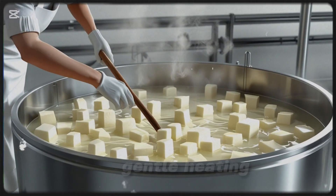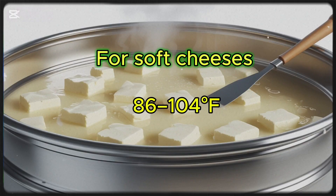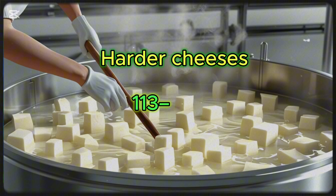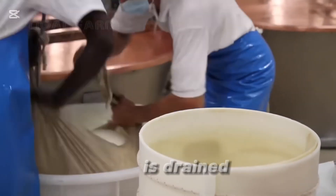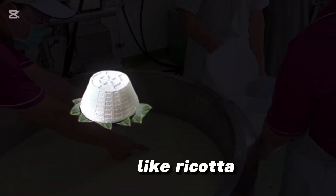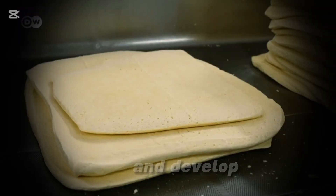At this stage, stirring and gentle heating help control the moisture level. For soft cheeses, the curds may be left at 30 to 40 degrees Celsius (86 to 104 degrees Fahrenheit), while harder cheeses are heated to 45 to 55 degrees Celsius (113 to 131 degrees Fahrenheit) to expel more whey. After the curds reach the right consistency, the whey — the liquid portion of the milk — is drained. The whey is not wasted; it can be used to make additional dairy products like ricotta or as an ingredient in protein powders and animal feed. Some cheeses, such as cheddar, go through a unique process called cheddaring, where the curds are stacked and turned repeatedly to expel more moisture and develop their signature texture.